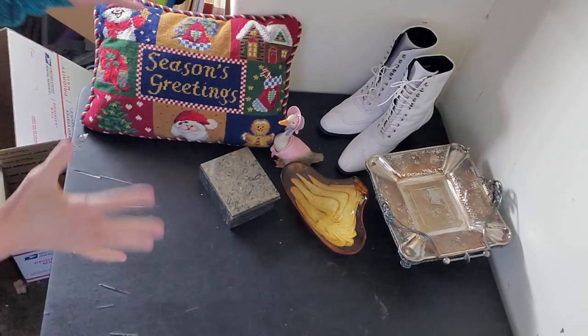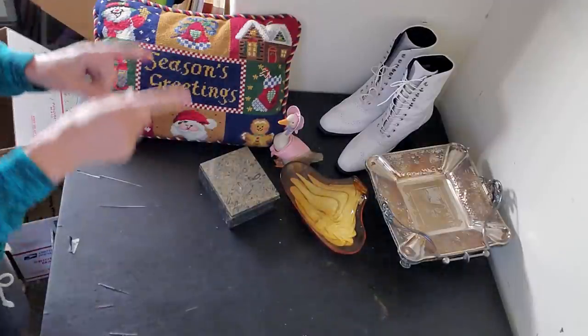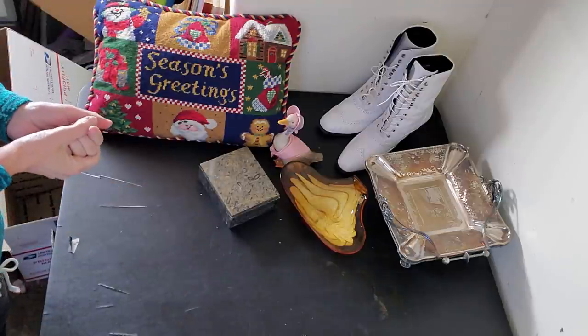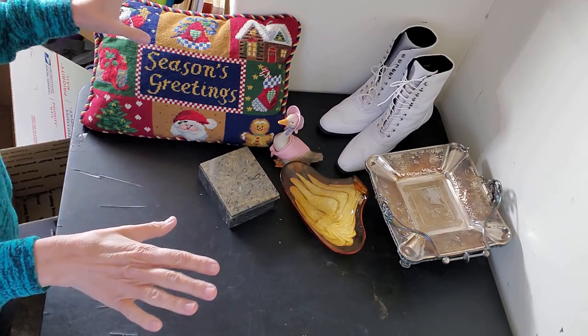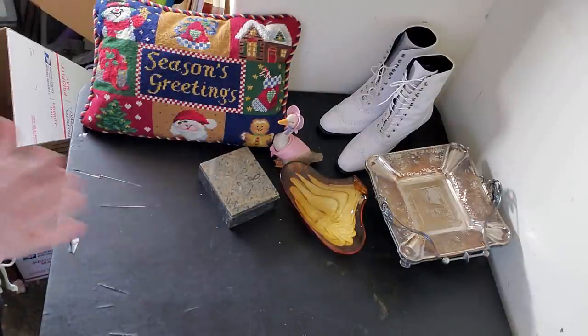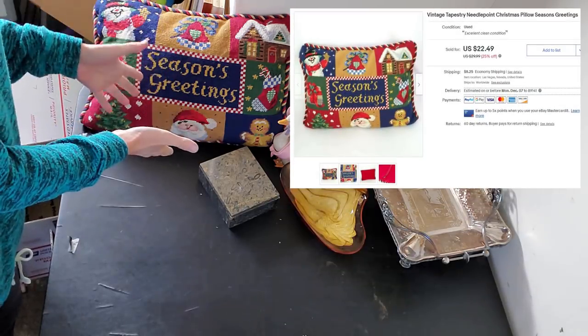Here's my little array of stuff that I have to ship. Two of these sales came from Facebook Marketplace — it's happening, we're shipping for Facebook Marketplace. I'm gonna let you know how that goes when that all gets settled, but first I'm gonna start with my easiest item, which is a pillow.